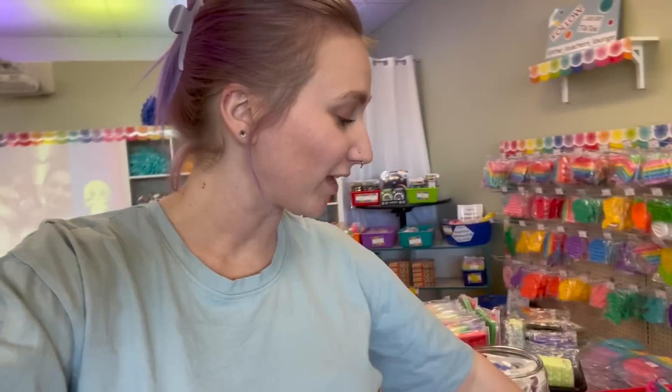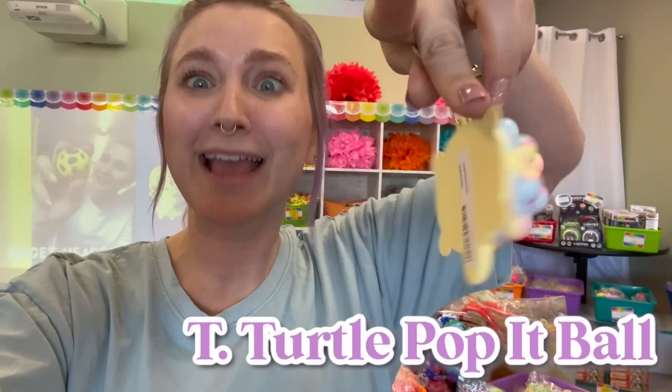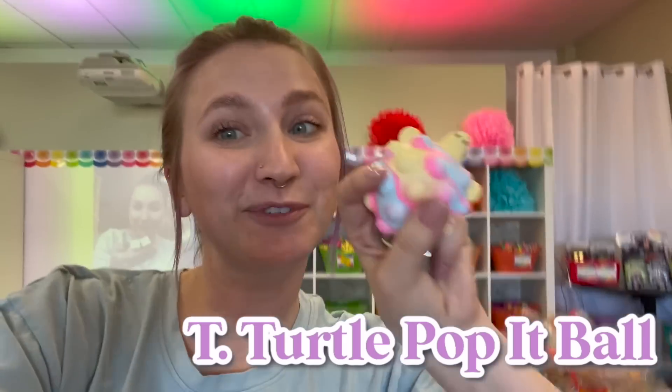For the letter T, I am so excited because they just got these brand new — I was literally here yesterday and didn't see them. They're turtle poppet keychains, and the T is for turtle.